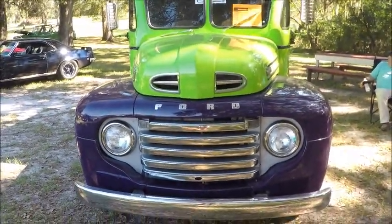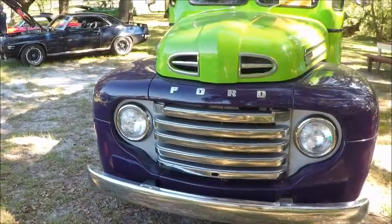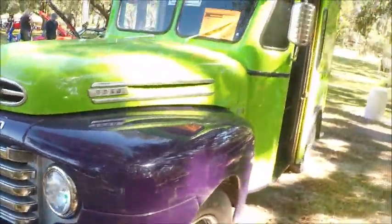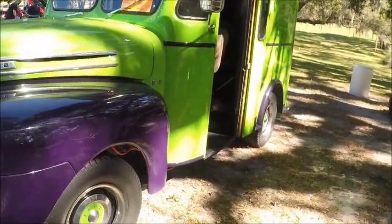This beauty is a 1949 Ford F1 truck. It's very interesting — it's purple and chartreuse, I guess you'd call it, a combination.